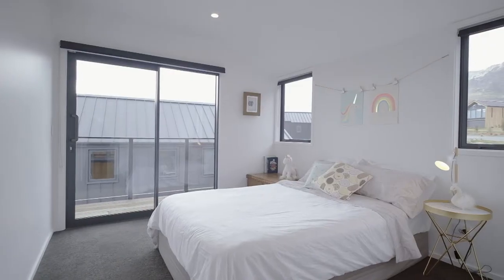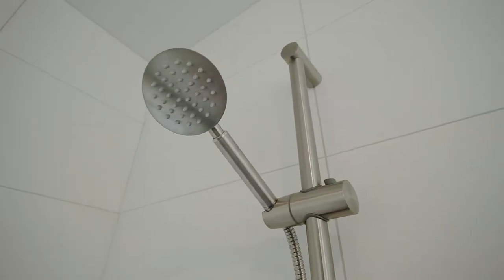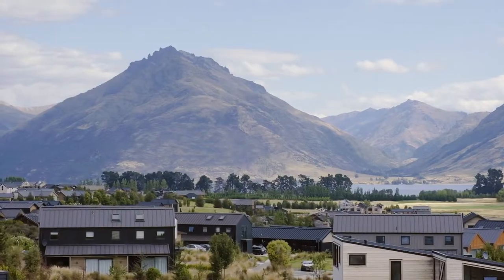Jack's Point is fast becoming one of Queenstown's hottest locations. This beautiful home is in the right position to take advantage of the sun, the walking trails, the golf, and the outlooks that make this area so popular.